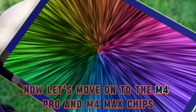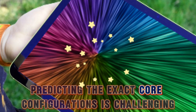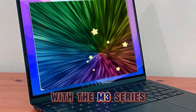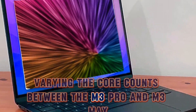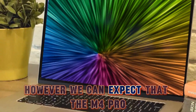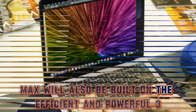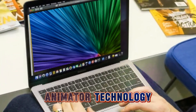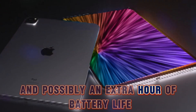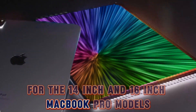Now let's move on to the M4 Pro and M4 Max chips. Predicting the exact core configurations is challenging because Apple took a different approach with the M3 series, varying the core counts between the M3 Pro and M3 Max. However, we can expect that the M4 Pro and M4 Max will also be built on the efficient and powerful 3-nanometer technology. This should translate to better performance and possibly an extra hour of battery life in the 14-inch and 16-inch MacBook Pro models.